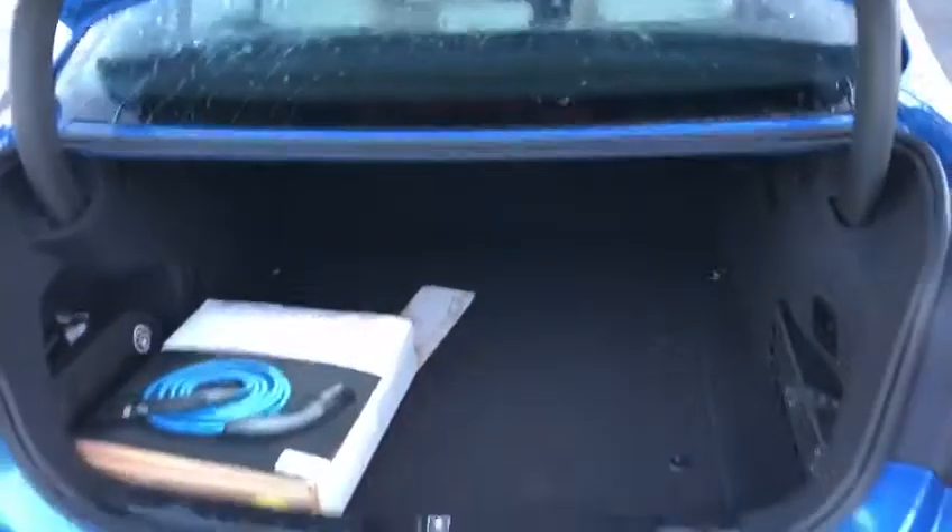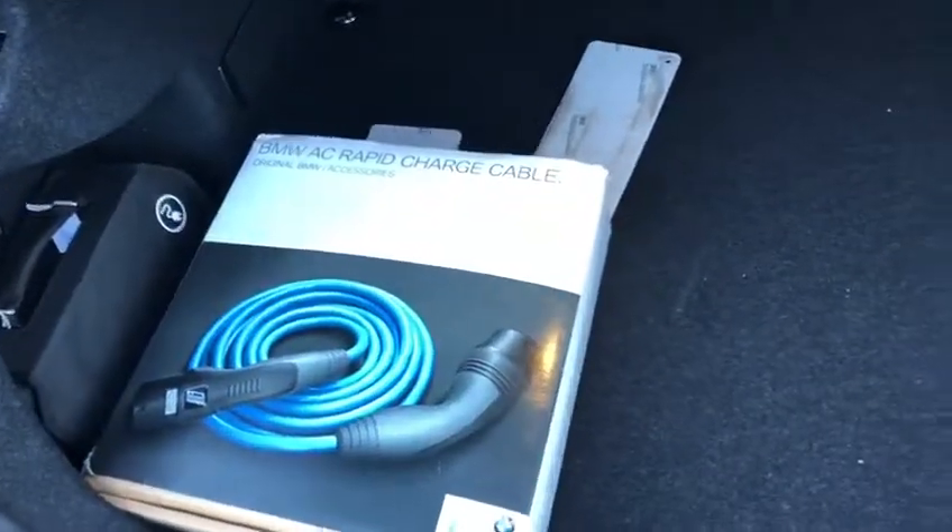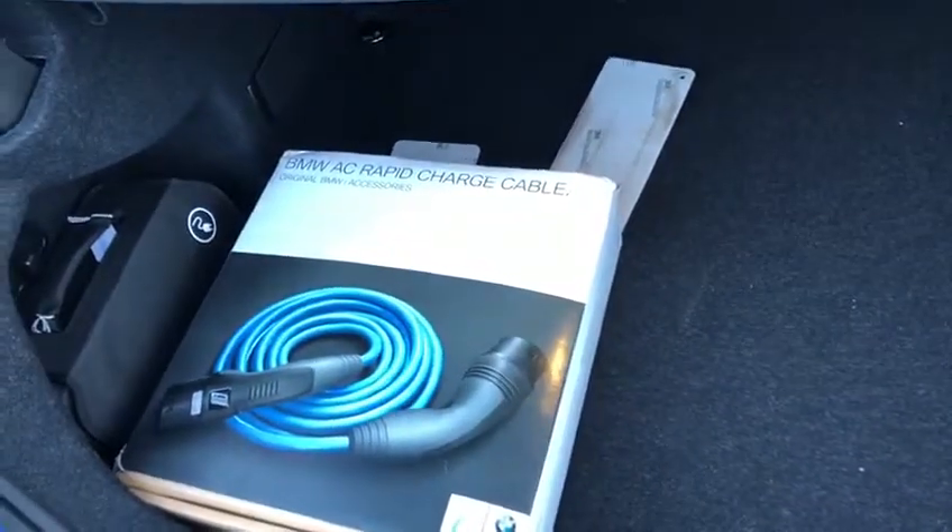LED rear stop lights. Rear parking sensors. We have a very generous boot space. We also have our home charging cable — this can be plugged in and charged at home.